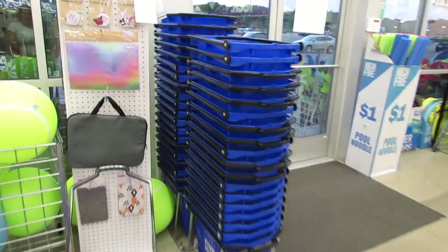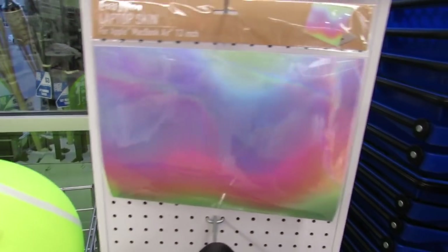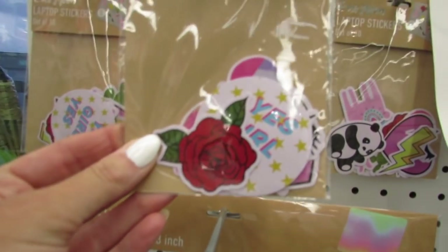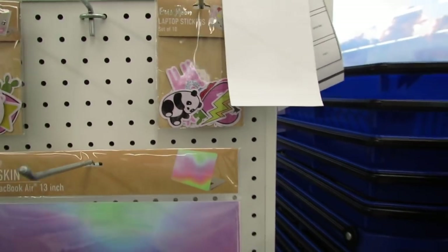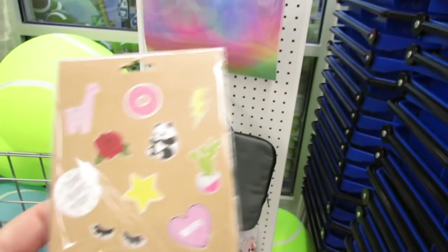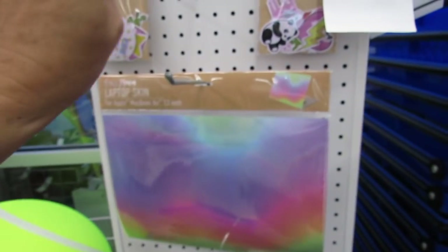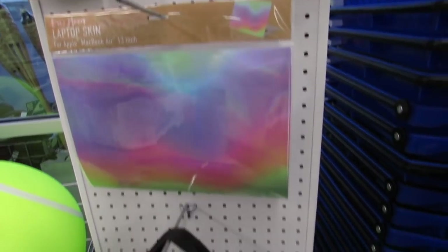I think I kind of came here on an in-between day — this whole rounder is going to be filled. They have some really pretty laptop skins for a MacBook Air, and look at these cute little laptop stickers. I love the cactus and the panda ones — those are really adorable.